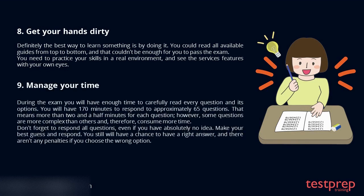Tip 9: Manage your time. During the exam you will have enough time to carefully read every question and its options. You will have 170 minutes to respond to approximately 65 questions. That means more than two and a half minutes for each question; however, some questions are more complex than others and therefore consume more time. Don't forget to respond to all questions, even if you have absolutely no idea. Make your best guess and respond — you still will have a chance to get a right answer, and there aren't any penalties if you choose the wrong option.